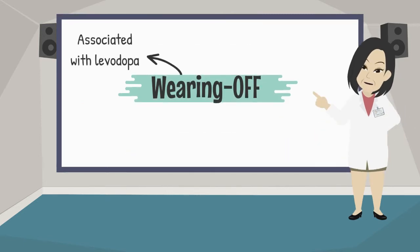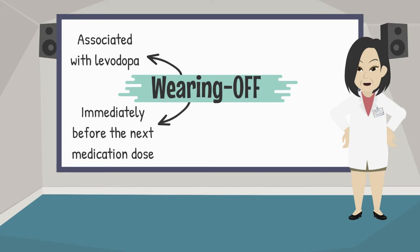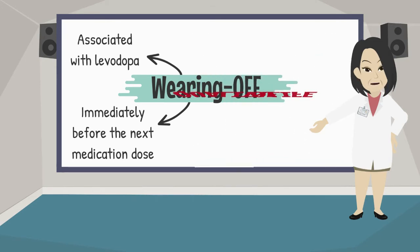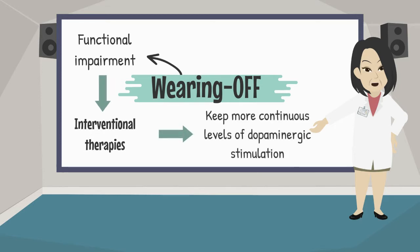Wearing off is the most common kind of motor complication associated with levodopa. It is defined as an aggravation of symptoms that occurs during the period immediately before the next medication dose. It includes recurrence of motor and non-motor symptoms such as tremor, bradykinesia, rigidity, anxiety, depression, or fatigue, and has implications in health-related quality of life. If these symptoms cause functional impairment even with optimal medication dosing, interventional therapies may be indicated. The idea is to keep more continuous levels of dopaminergic stimulation.